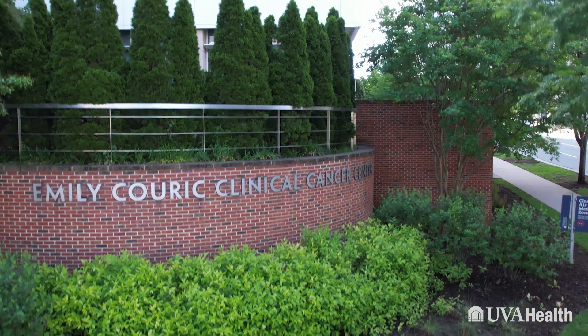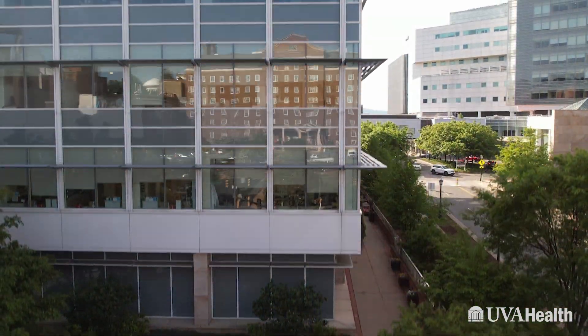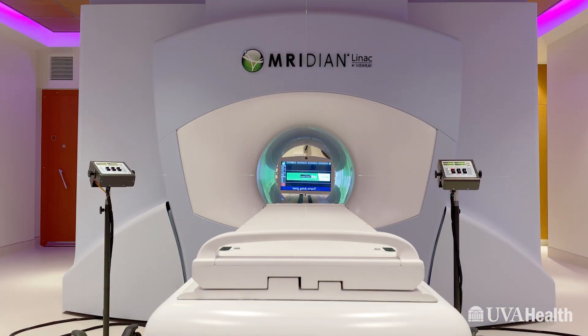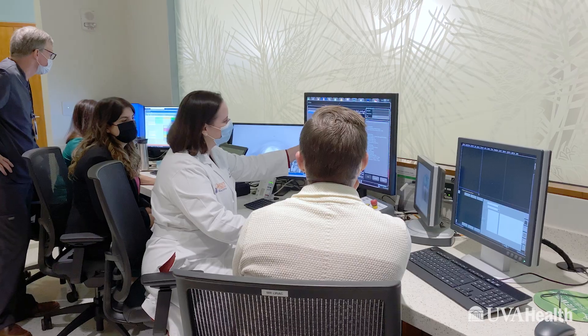UVA is currently the only NCI designated comprehensive cancer center in Virginia. Patients should consider coming to UVA for their cancer treatment. In addition to this exciting new technology, UVA has dedicated and brilliant oncologists wanting to participate in your cancer care. We will also be setting up telemedicine visits to help you determine whether or not the MRI Linac is the best treatment for your cancer.